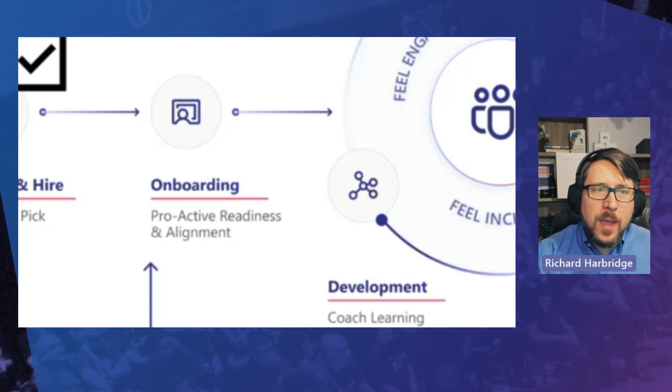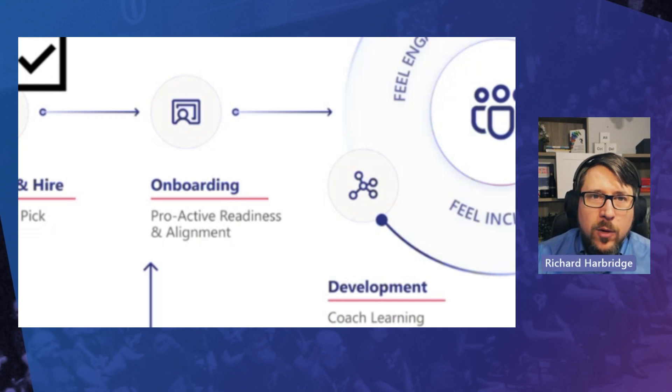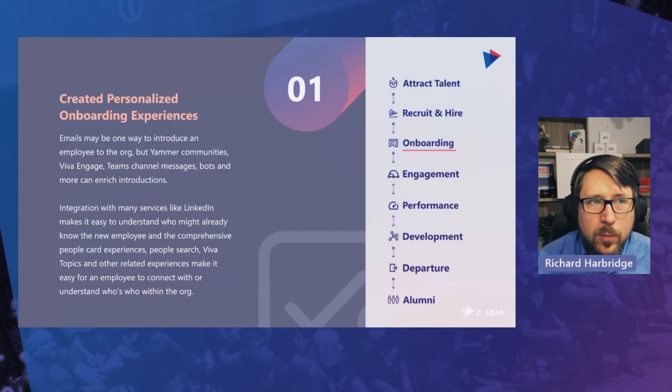So let's talk about core onboarding. And with core onboarding, the key word here is proactive. Proactive onboarding is something that's really important to improve.